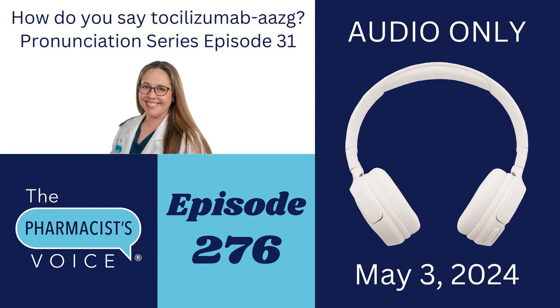I saw the biosimilar theme as a sign that I should pick a biosimilar drug for today's episode. Before we get into the pronunciations, I have a question for you: have you ever heard of the FDA Purple Book? I learned about the FDA Purple Book in that second session about biosimilar suffixes — I had never heard of it. There is a link to the Purple Book in the show notes on thepharmacistvoice.com in case you want to check it out.